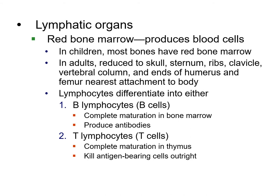The lymphocytes differentiate because they go to the bone marrow, and that's where they complete their maturation. The T and B cells produce antibodies and mature depending on where they are — B lymphocytes mature in the bone marrow, and T lymphocytes mature in the thymus.